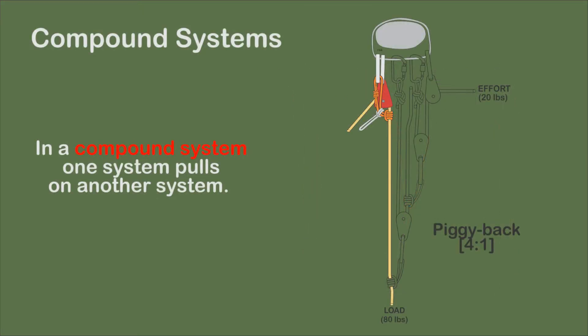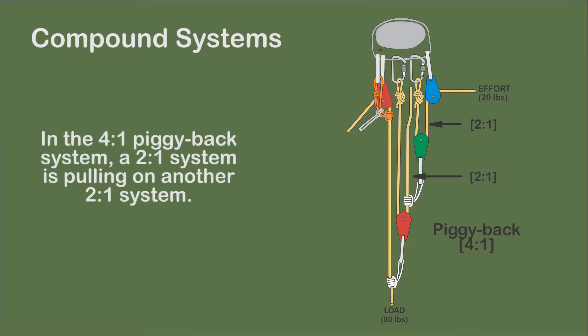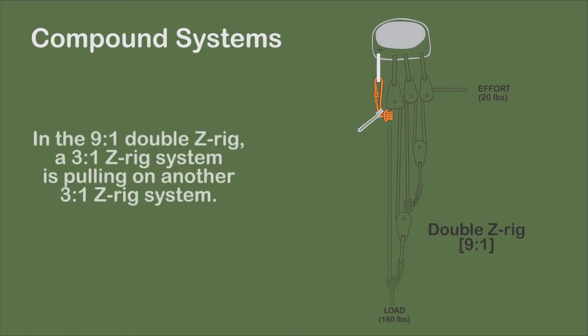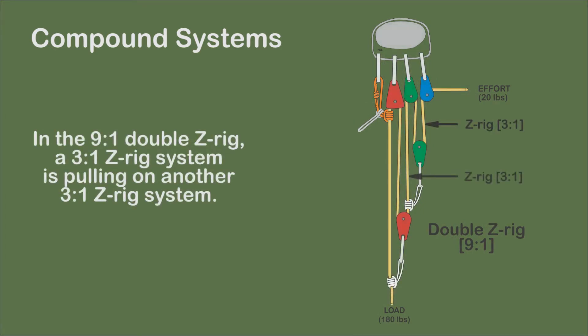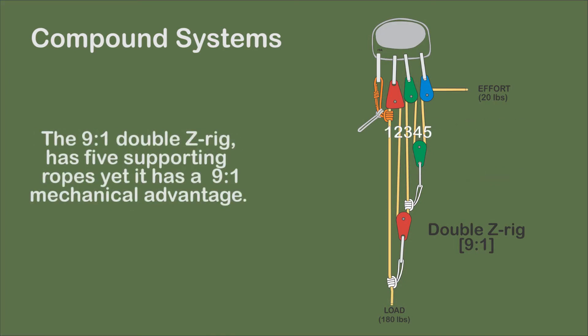In a compound system, one system pulls on another. In the piggyback system, a 2-to-1 pulley system is pulling on a 2-to-1 system. In a 9-to-1 double Z-rig, a 3-to-1 Z-rig is pulling on a 3-to-1 Z-rig. A characteristic of compound systems is that counting the number of supporting strands does not necessarily indicate the mechanical advantage of the system.